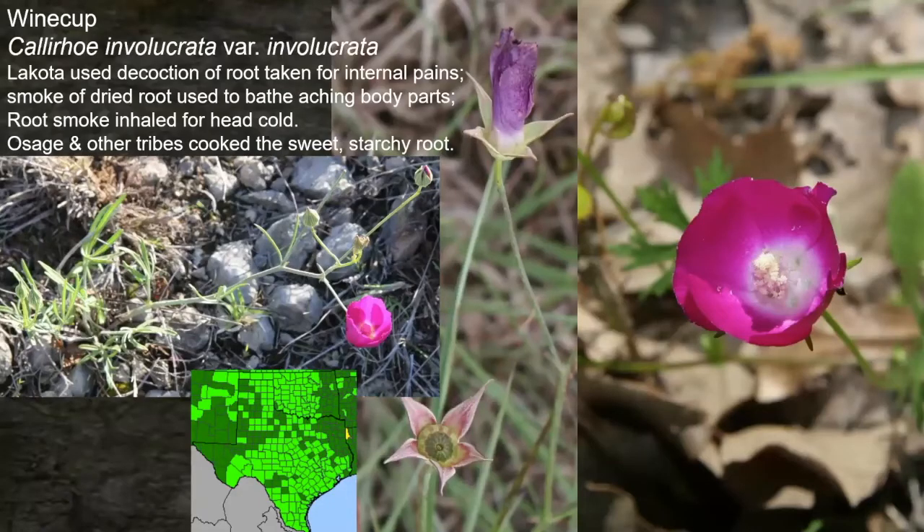The wine cup or poppy mallow — the Lakota used a decoction of the root taken for internal pains. The smoke from the dried root being burned was used to bathe aching body parts — you'd hold your elbow out over that smoke and hopefully feel better. Root smoke would be inhaled for head cold treatment, and the root was also eaten by many tribes, including the Osage. Pretty much most counties in Texas are going to have wine cup. There's both an annual and a perennial wine cup in Texas.